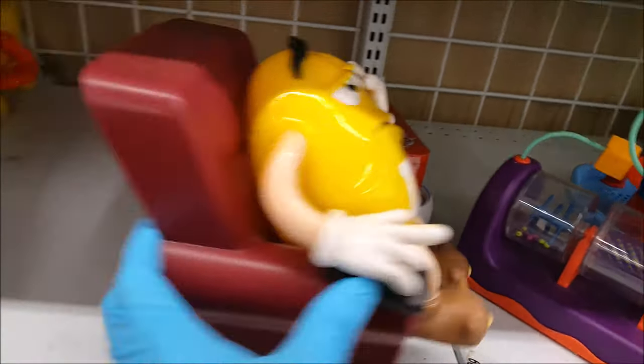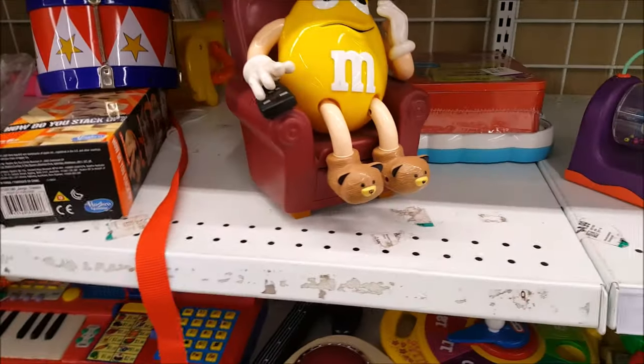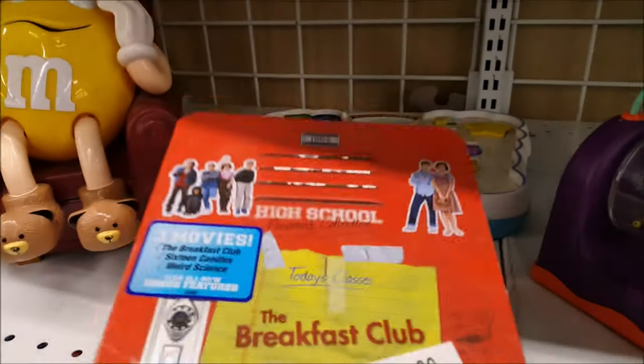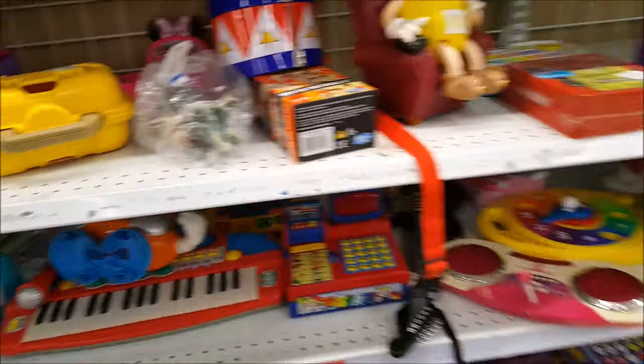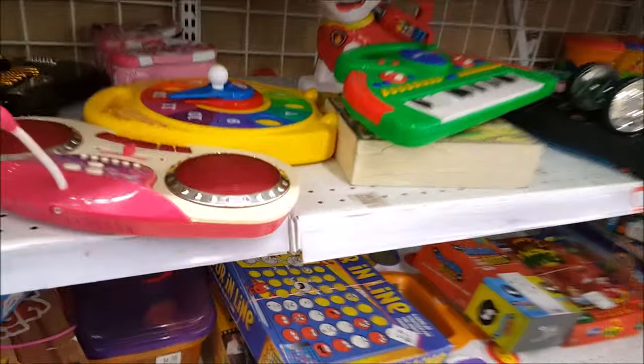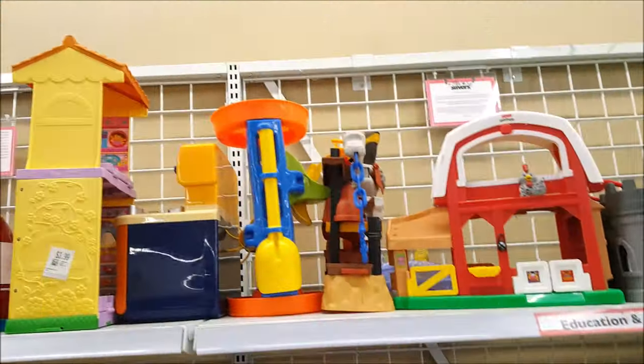Look at this guy - nope, not for me today. The Breakfast Club - okay, it's sealed and I really should get it but I'm just not in the mood today. Let's look to see what's up here.